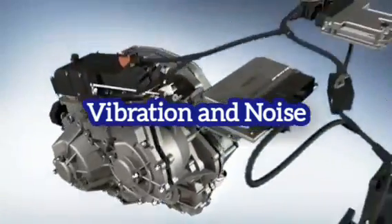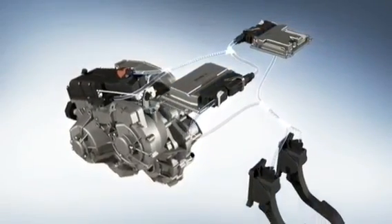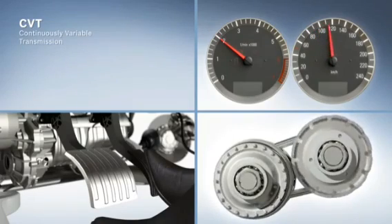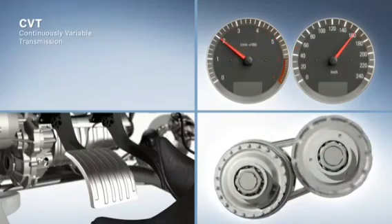Problem 2: Vibration and noise. Sudden shaking while driving is something that is unacceptable. Many drivers have reported that this issue arises while driving at relatively high speeds. Drivers also said that the Nissan CVT transmission caused the car to shudder, stall, and make unusual noises.